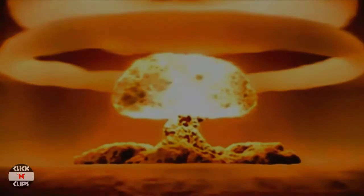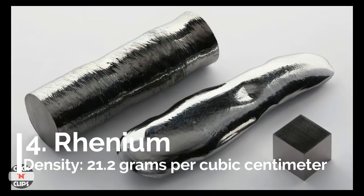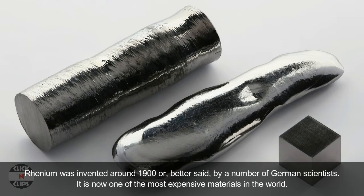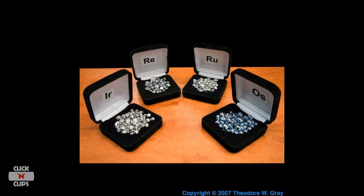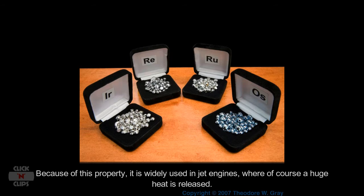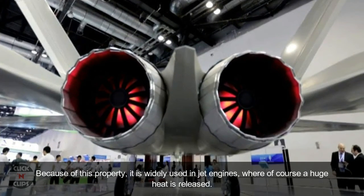Number 4: Rhenium, density 21.2 grams per cubic centimeter. Rhenium was discovered around 1900 by a number of German scientists. It is now one of the most expensive materials in the world. It also has the third highest melting point of all known elements on Earth — 3,186 degrees Celsius. Because of this property, it is widely used in jet engines, where enormous heat is released.